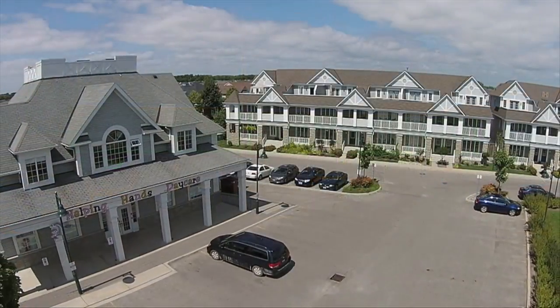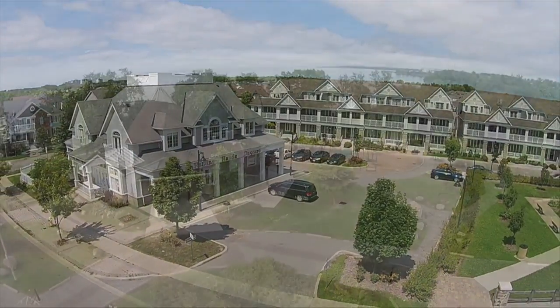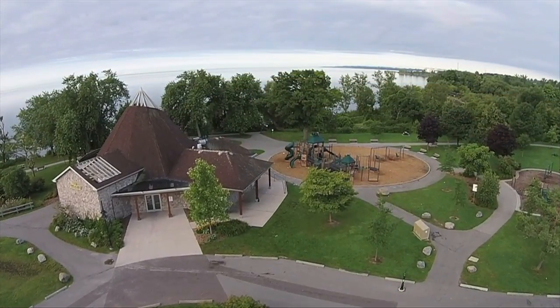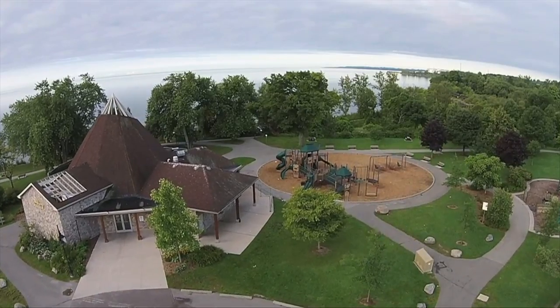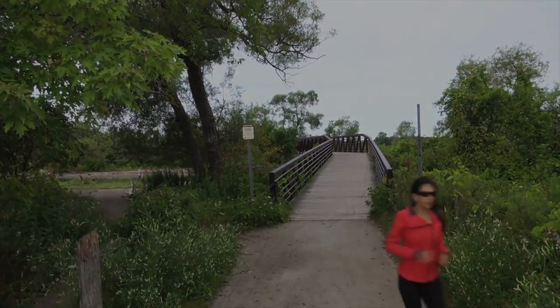For a private viewing of this fine home, or if you wish to learn more about Ajax's fine communities, contact Sonia Samson, broker at Royal LePage Connect, directly at 416-409-4259 or email realestate@soniasampson.com.